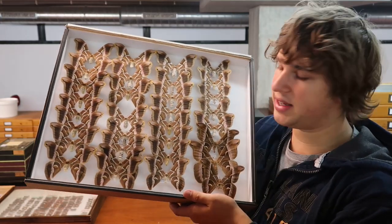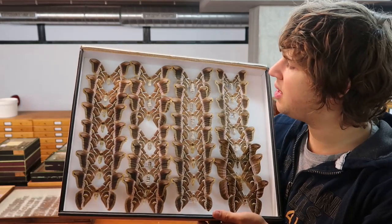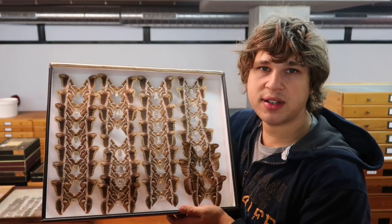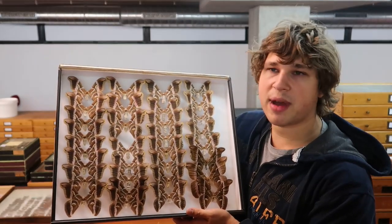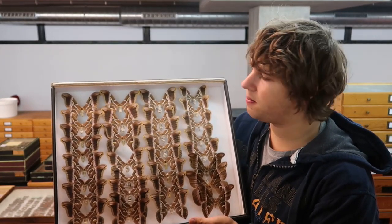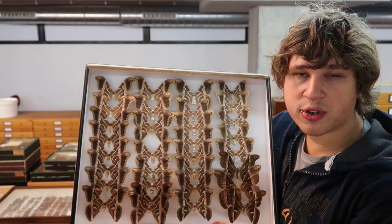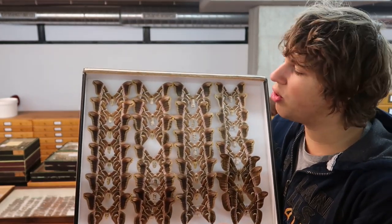Here I am holding a drawer that is mainly full of the tree of heaven silk moth, the Samia ricini. What's interesting about the Samia ricini is that humanity has been breeding them for hundreds of years — I think even going back to 1600, about 400 years ago — because the cocoons are used for silk production.